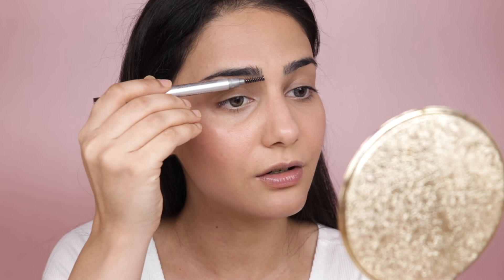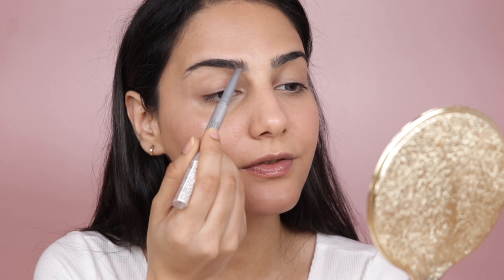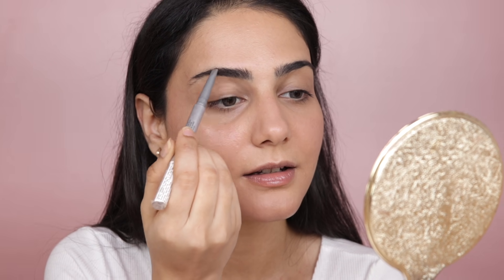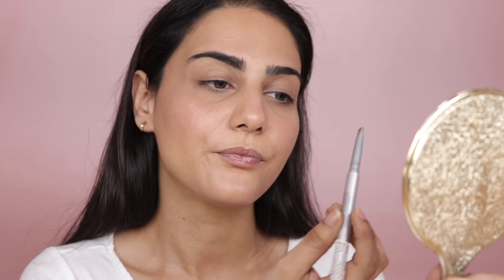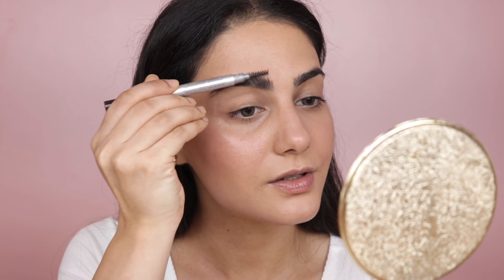Now we're done with the base. To give my face a little more structure I'm filling in my brows — not overdoing it, just slightly filling them up. I'm using the L'Oréal Paris Brow Artist Expert. First I'll use the spoolie end to brush all the hair upwards, then very lightly start filling in my brows with short upward strokes. Then I buff it out with the spoolie again.